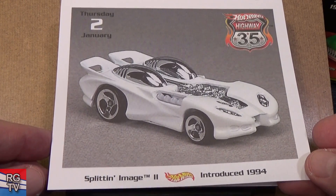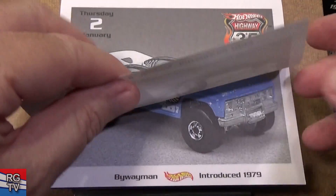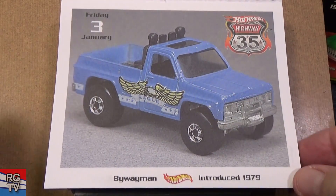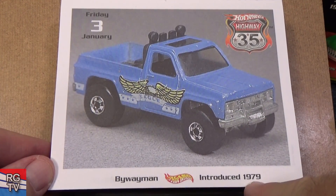Splittin' Image 2, introduced in 1994. Works in the boosters, loops, and curves — it is a little heavy, though. Here you have Byway Man, introduced in 1979. Might have had other names as well.